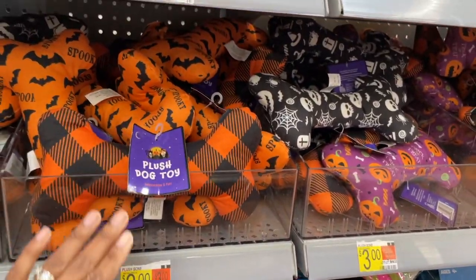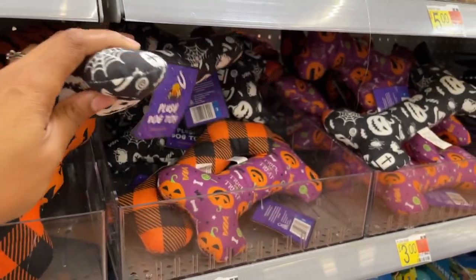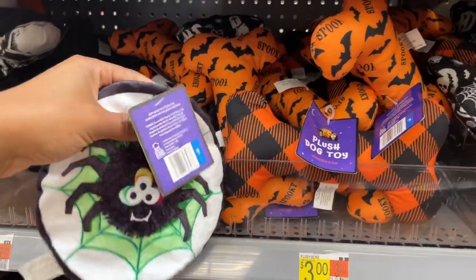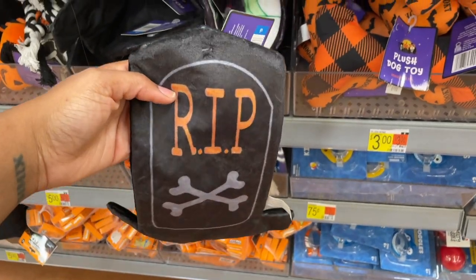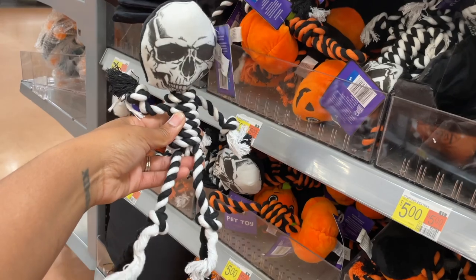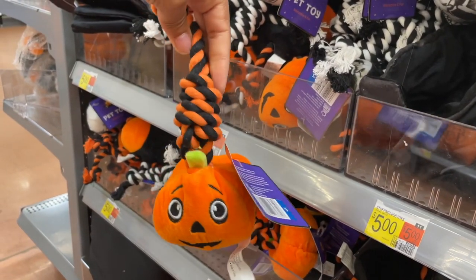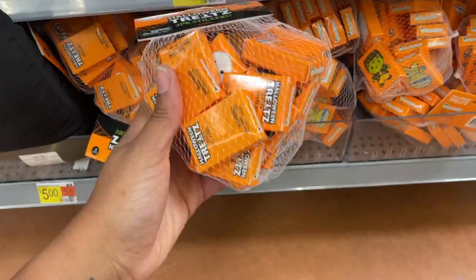They've got more plush dog toys — they don't make noises but have several different patterns: spooky bats, trick-or-treat, and more, all three dollars. This is kind of making me want a dog, but I just don't want to take care of it. Another dog toy — a flat crunchy disc. They also have a tombstone and this skull with a little body and legs, really cute — five dollars. Then a pumpkin on a rope and a little spider — no noise.